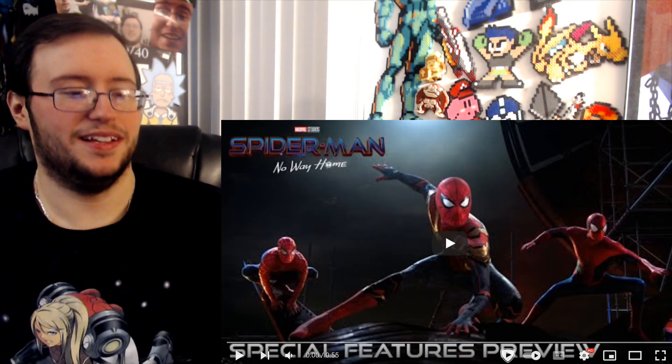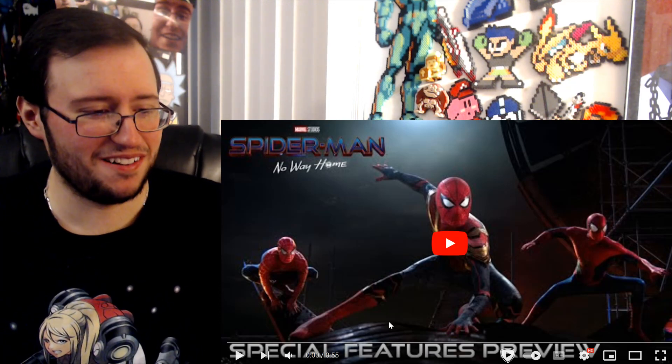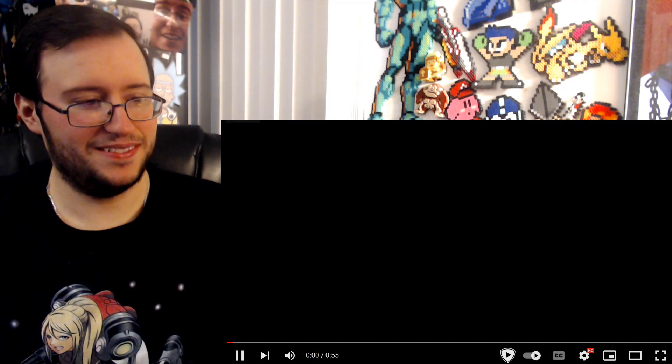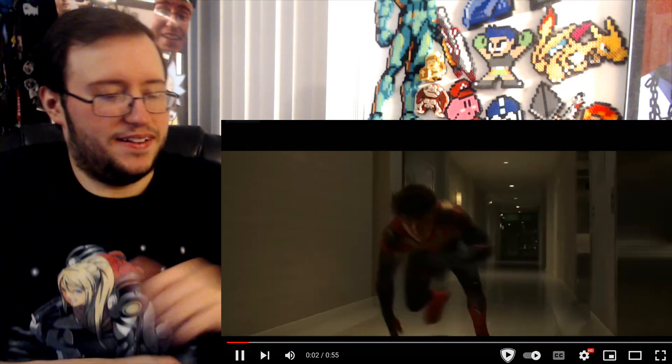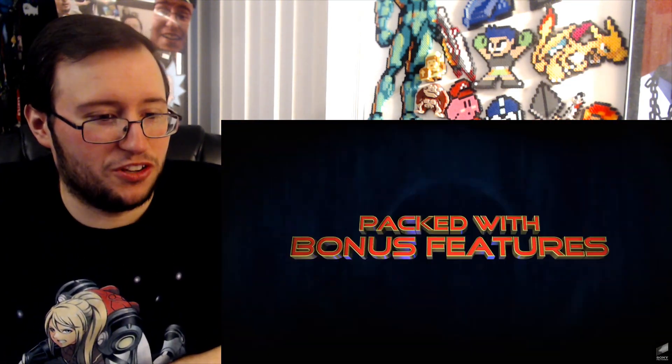It's a good movie, it's a really good movie. Let's get to it — let's take a look at what we're gonna expect. Let's go. Yo, yo — more scenes!